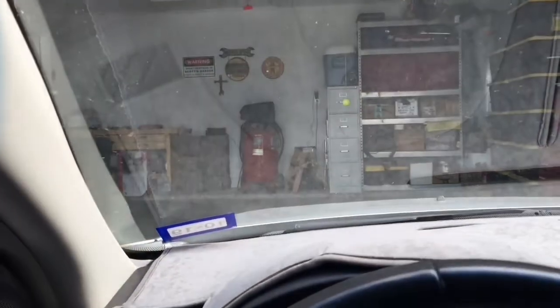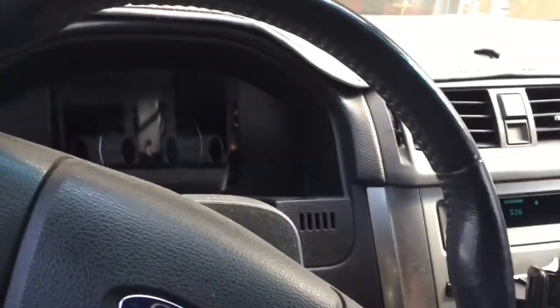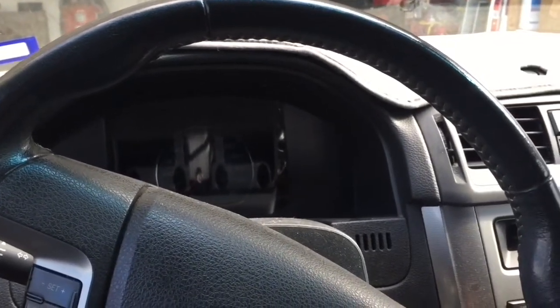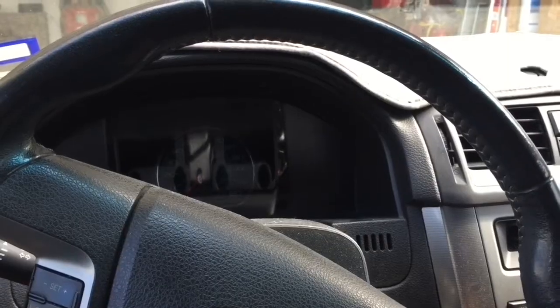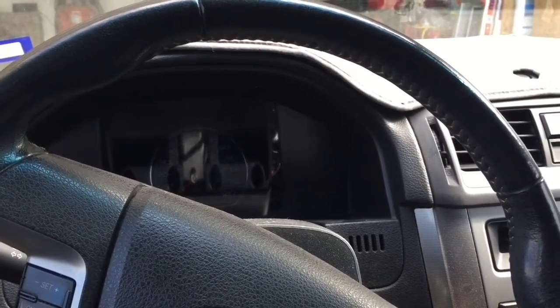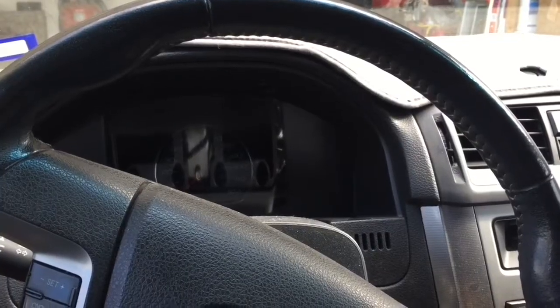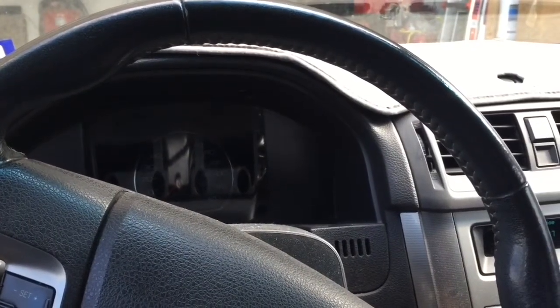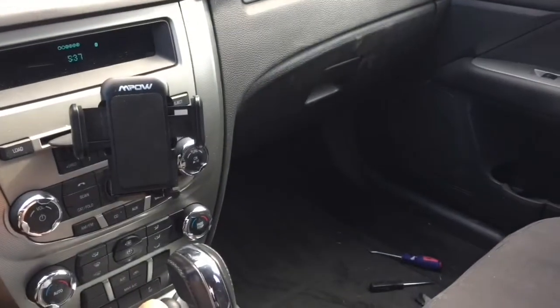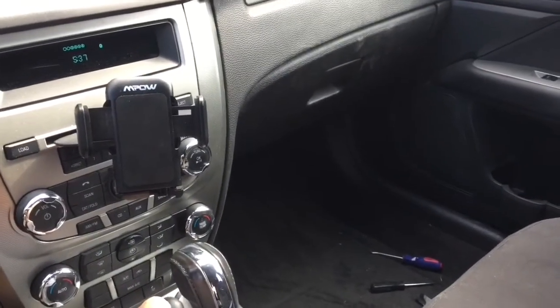Hello Internet, this is Scott with Scott's Garage, and once again I'm literally right outside my own garage here. In this video I'm going to do an experiment. We've noticed in our 2012 Ford Fusion that the AC is not blowing as cold as it used to. In the past I would just evacuate and recharge the AC, but I'm going to experiment in this video. I've never replaced the cabin air filter and my guess is that it's quite dirty, and I just want to see what a dirty cabin air filter does to the performance of the AC.